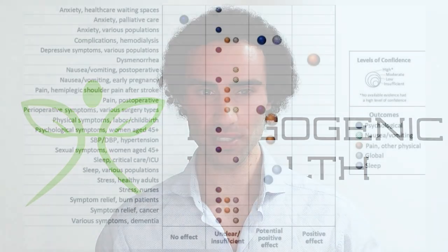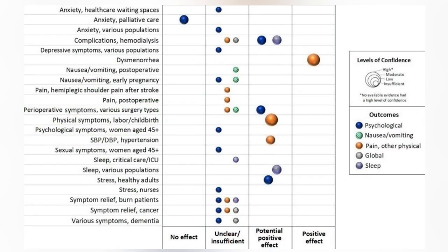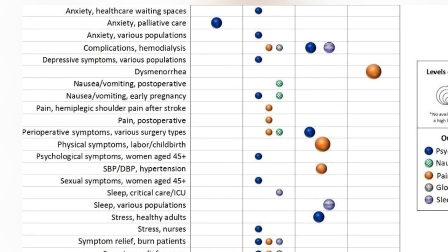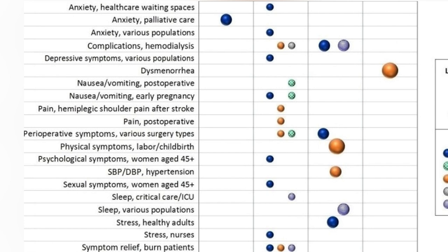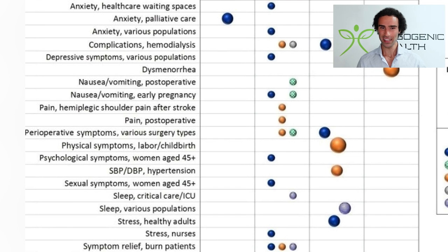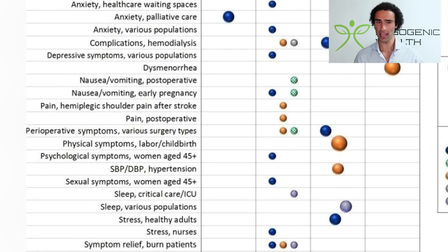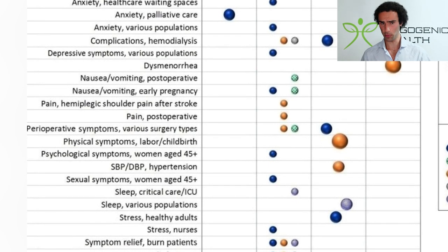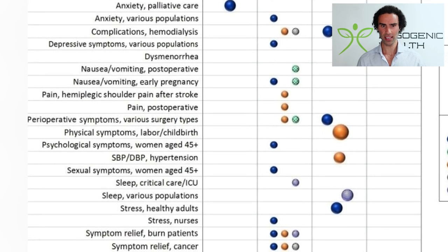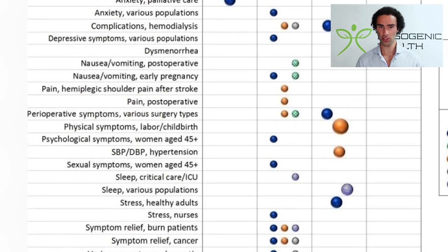You're probably wondering if there's any real science behind essential oils or aromatherapy. I came across a really amazing table that breaks down the different benefits of various essential oils for treating a variety of conditions. This table was captured from 'Aromatherapy and Essential Oils: A Map of the Evidence,' published in 2019. It covers anxiety in healthcare waiting spaces, complications in hemodialysis, depressive symptoms, dysmenorrhea, nausea and vomiting in post-operative conditions, and a variety of different pain conditions.